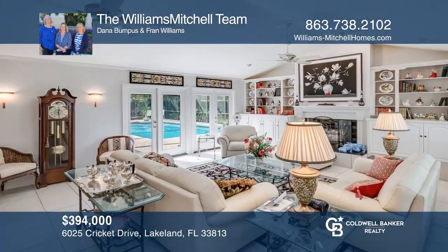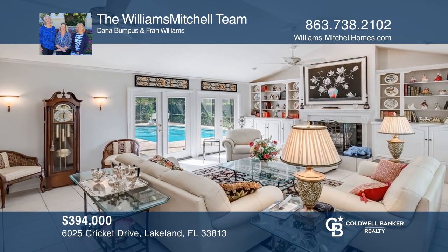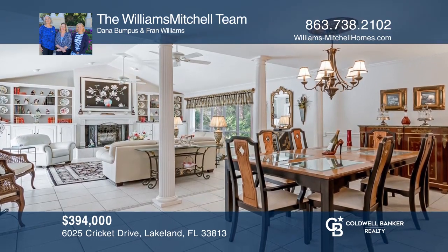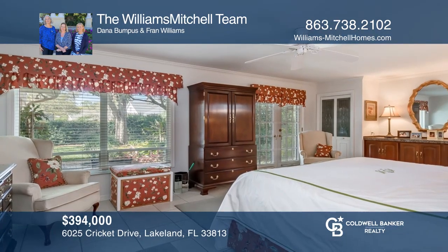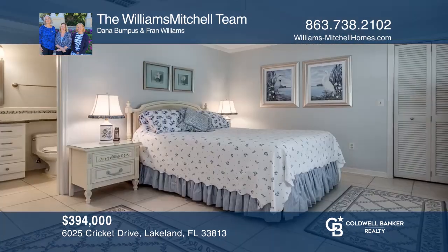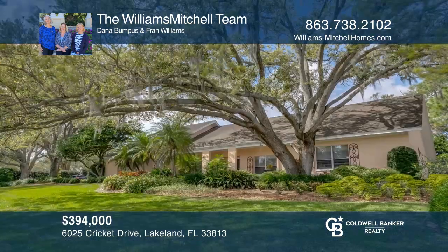Gated community with Scott Lake access — this home delights inside and out. From the smooth ceilings, upgraded kitchen, open living and dining room, and cozy front office den, to the paver pool deck and porches, to the private gardens, you'll love to call this home. The custom details will keep you in and make you appreciate such a home. Call the Williams-Mitchell Team today.